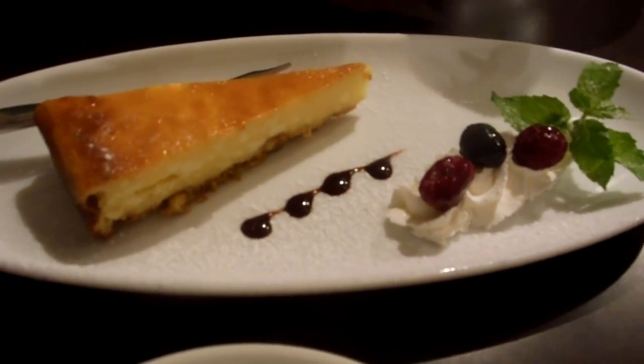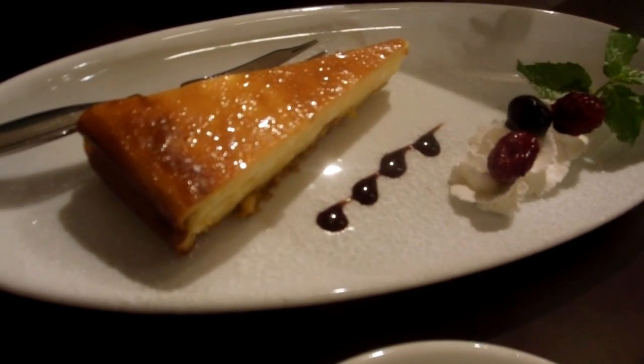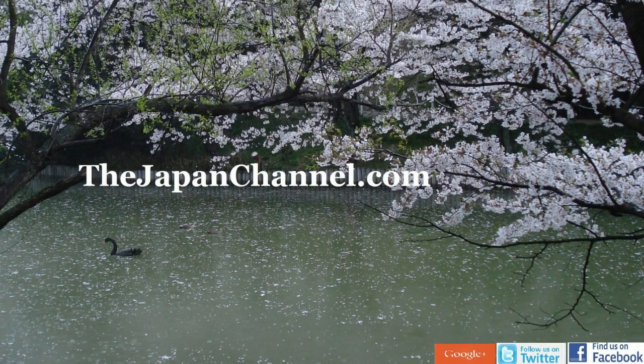So as you can see, really European style food with a bit of a Japanese edge to it. There's a few Japanese versions of things there too. Just to show you that it's not all sushi and sashimi in Japan. More videos coming soon.